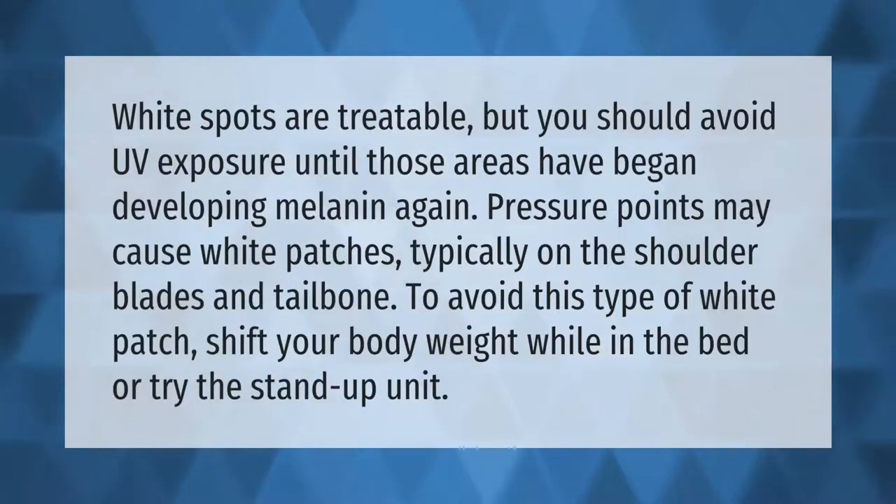White spots are treatable, but you should avoid UV exposure until those areas have begun developing melanin again. Pressure points may cause white patches, typically on the shoulder blades and tailbone. To avoid this type of white patch, shift your body weight while in bed or try the stand-up unit.